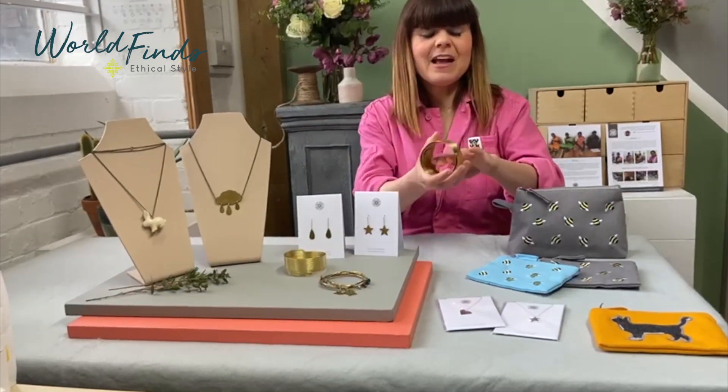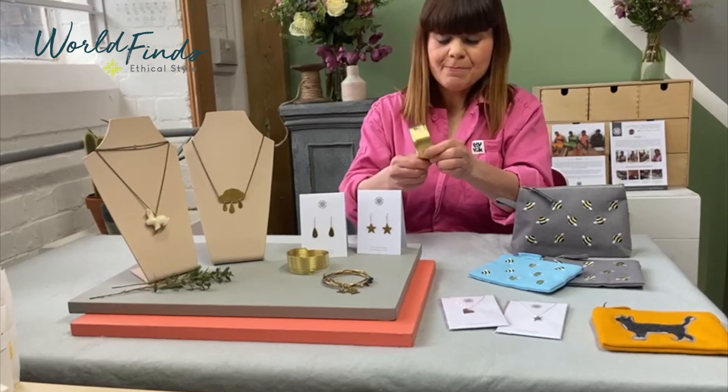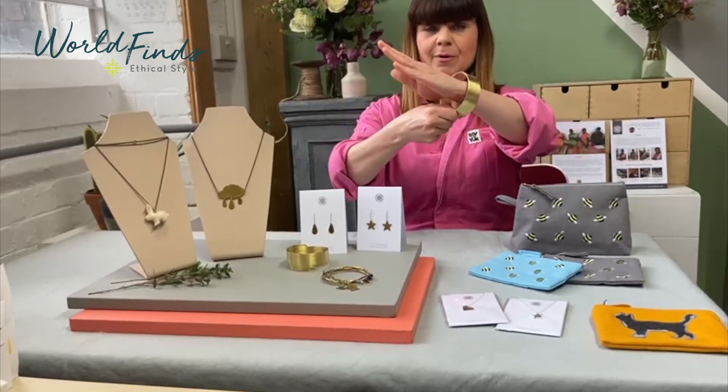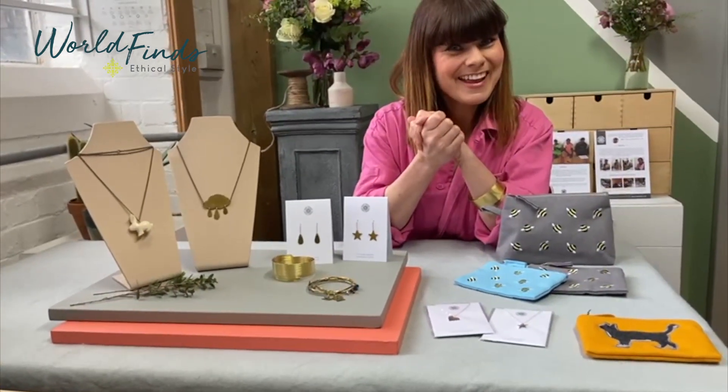I'm also going to show you this bracelet because I love this bracelet. It's handmade by Natty in the Hope Jewellery Project in Peru. The best thing about it is it's expandable — push it from the inside, pop it on your wrist, fits any size hand. Thank you very much and sending it back to the States.